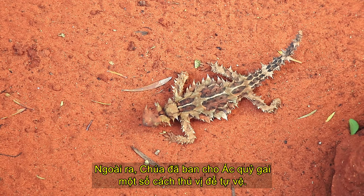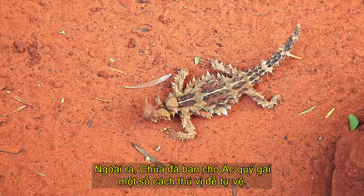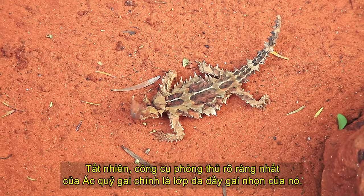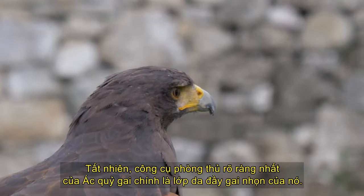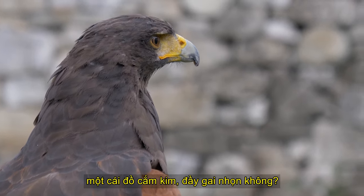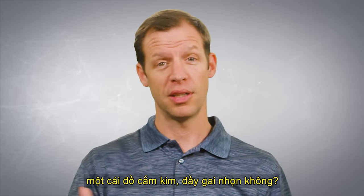God gave the Thorny Devil several interesting ways to defend itself. Of course, the most obvious is that the Thorny Devil is covered with spiky skin and thorns. Just think — if you were a predator, would you want to eat something that looks like a pincushion full of sharp spikes? I wouldn't either.